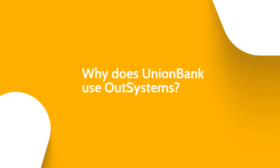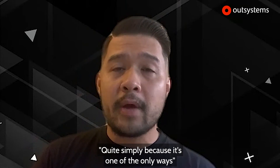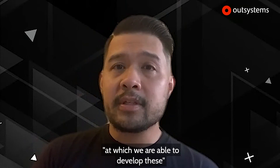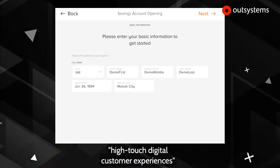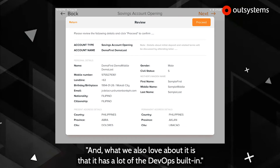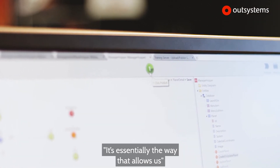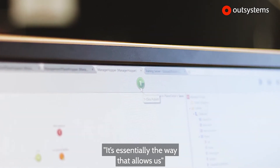Why does Union Bank use OutSystems? Quite simply, because it's one of the only ways we are able to develop these high-touch digital customer experiences at a very rapid pace. What we also love about it is that it has a lot of the DevOps built-in.